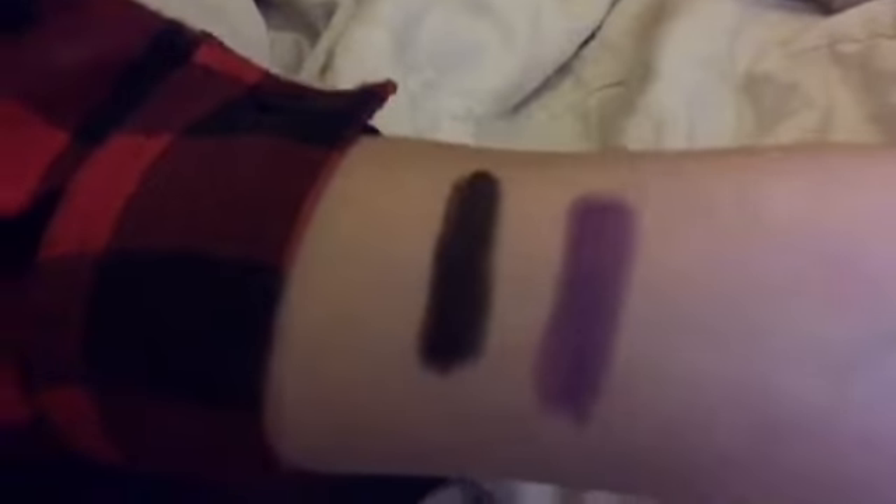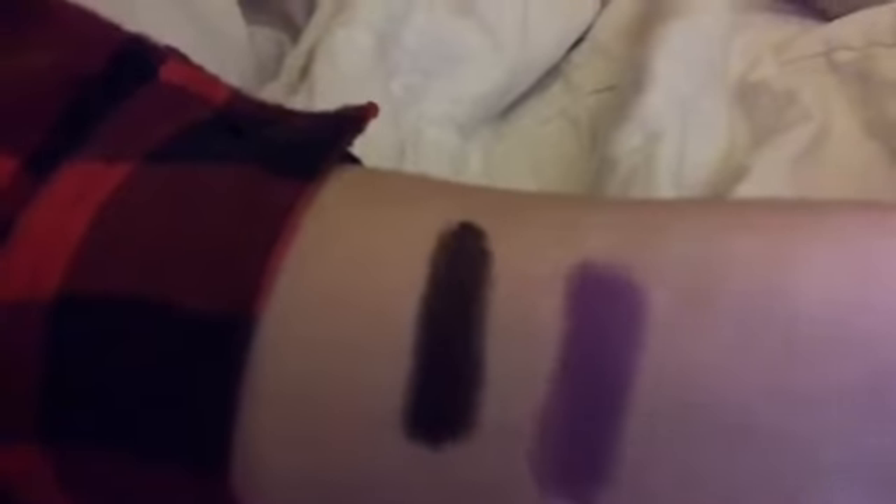So here are my swatches — the black one is Perry Panther and the purple one is Cosmo Kitty. I'm gonna put them on my lips; this won't be one take so I'll be right back.